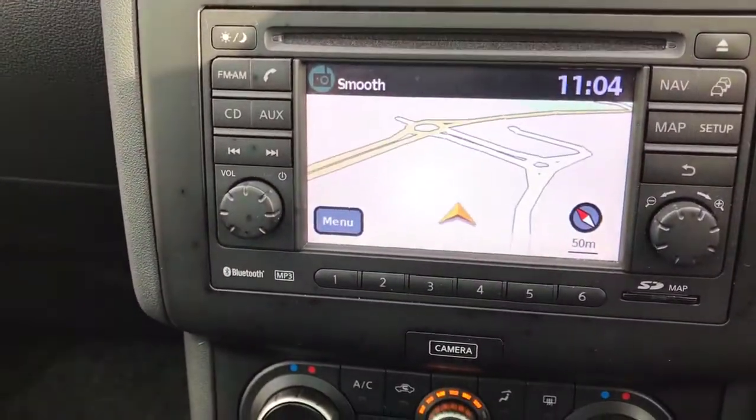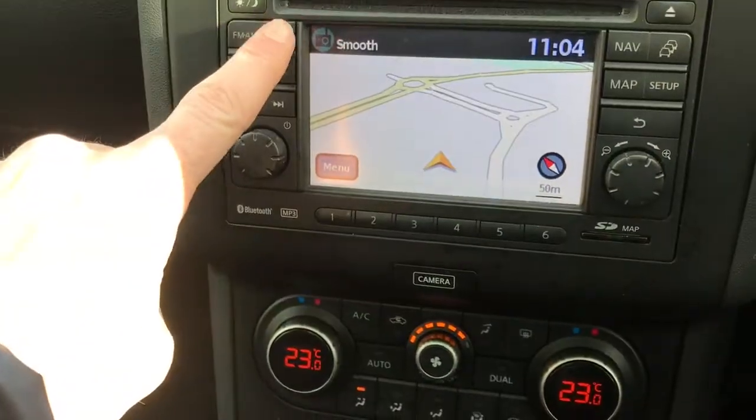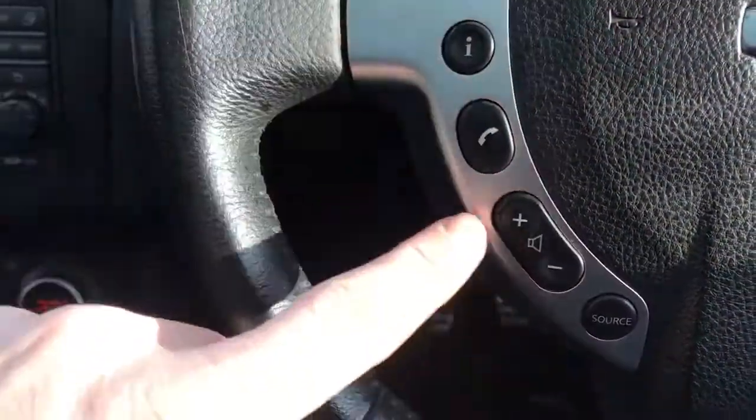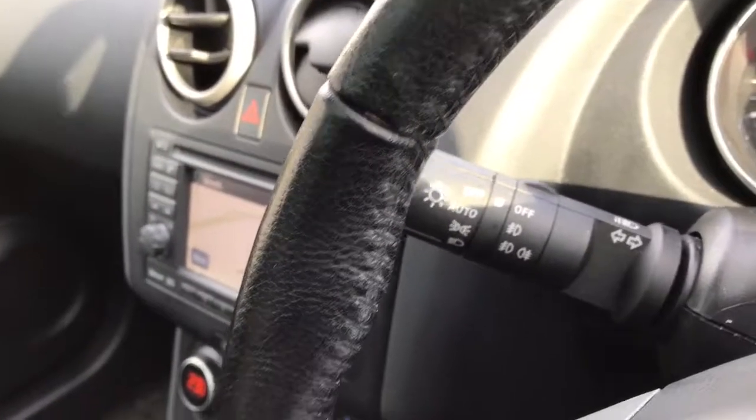You've got satellite navigation, a telephone function, with steering wheel controls for both telephone, audio, and also cruise control. It also has automatic wipers and automatic lights.